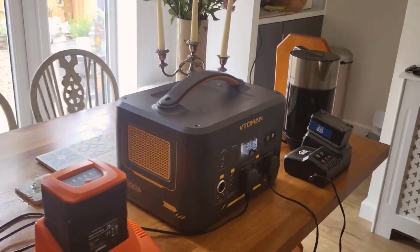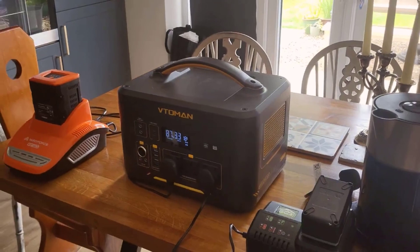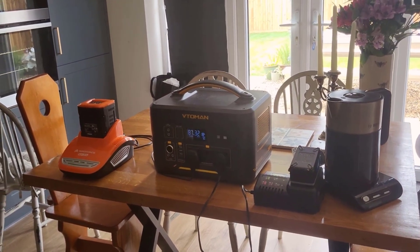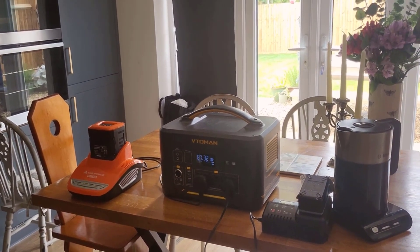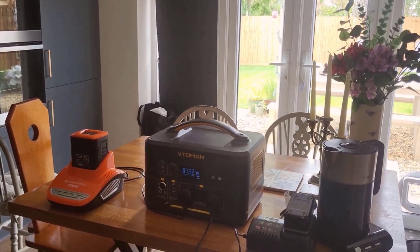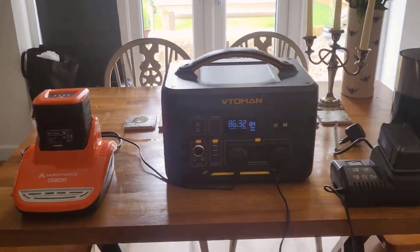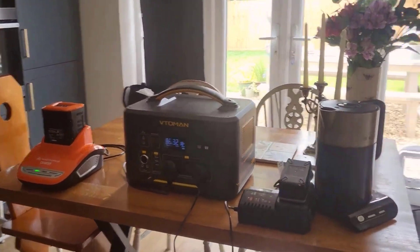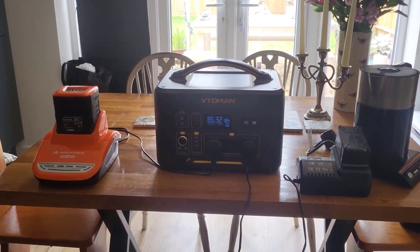Read the manual, understand the do's and don'ts, and treat this powerful piece of equipment with the respect it deserves. In closing, the V-Toman Jump 1000 has proven itself to me as a robust, reliable power station. It's tailored for the power user — who values quality and durability. Whether you're bracing for unpredictable weather or planning an off-grid adventure, this could be the backup buddy you're looking for. If you found this review helpful, give us a thumbs up and consider subscribing for more in-depth looks at tech that makes your life exciting and your adventures powered up. Until next time, stay charged and ready for whatever comes your way.